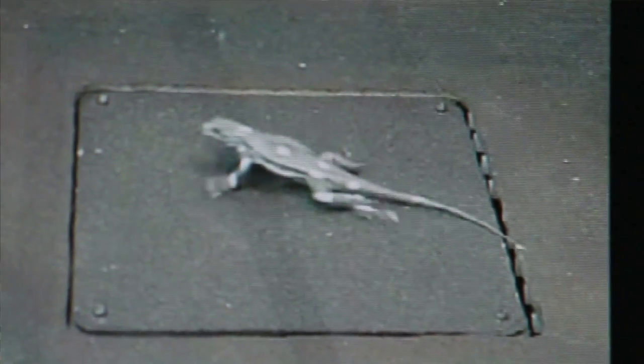The other main technology that I use is something called a force plate, which allows you to measure the forces that the animal pushes against the ground with.